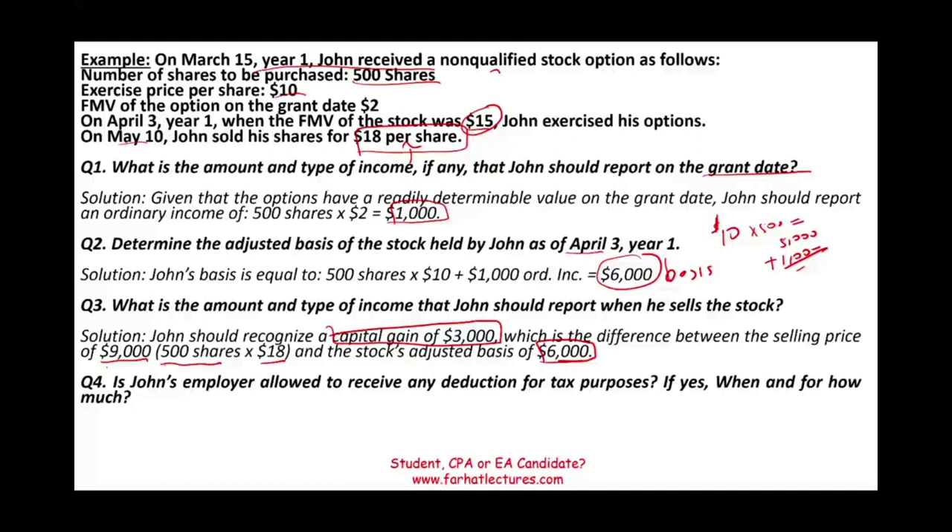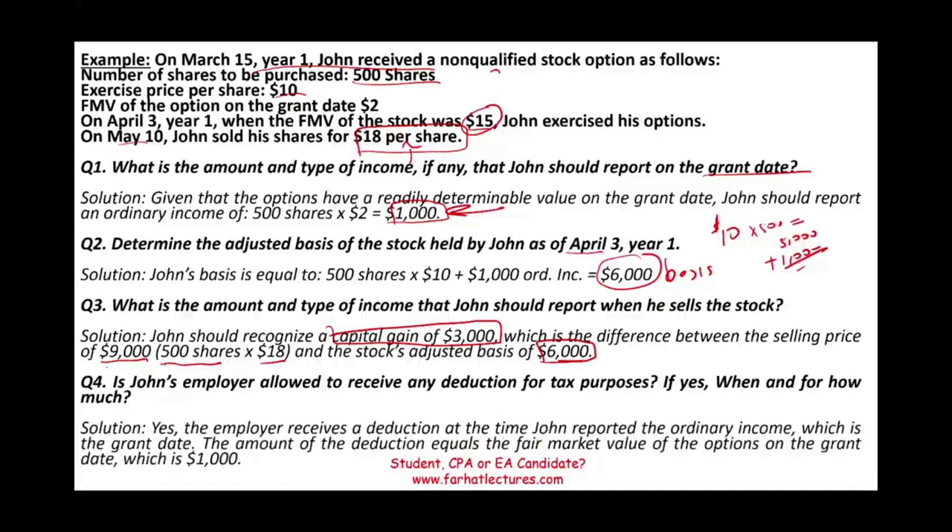What are the employer's consequences? The employer can deduct the expense in the year that it was granted. When John recognized ordinary income of $1,000, the employer can report an ordinary expense. The employer receives a deduction at the time John reported ordinary income, which is the grant date — because on the grant date they gave him 500 options each worth $2. The company would recognize $1,000 of expense and reduce their taxable income.